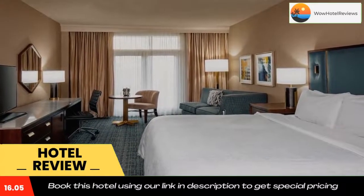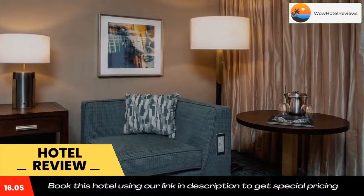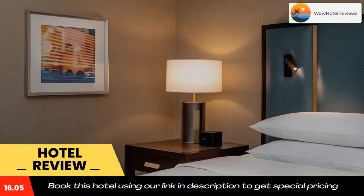Nissan Stadium and the Country Music Hall of Fame and Museum are both 6.8 miles away. Use our link in the description to get a special discount on this hotel. Don't forget to like and subscribe to our channel.